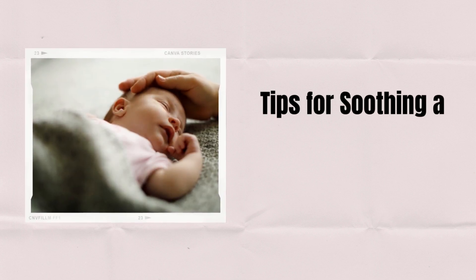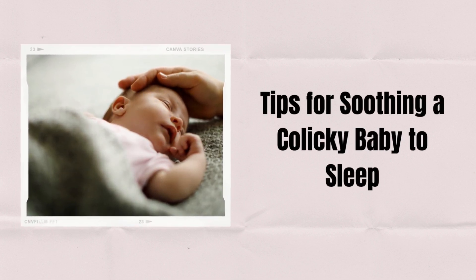Welcome to our channel. Today, we are going to guide you on how to soothe a colicky baby to sleep.